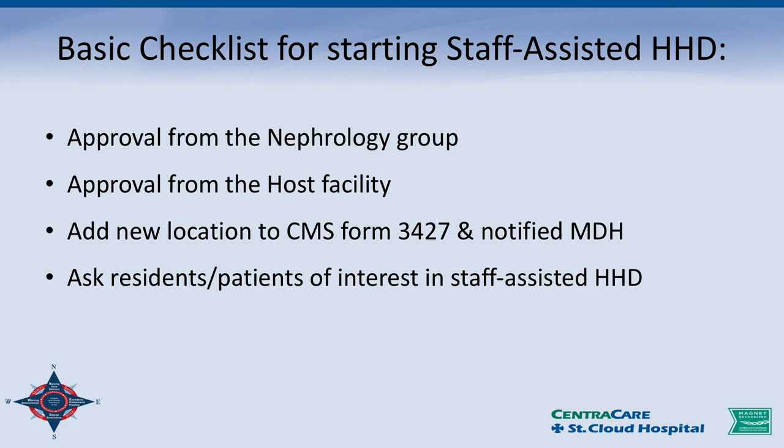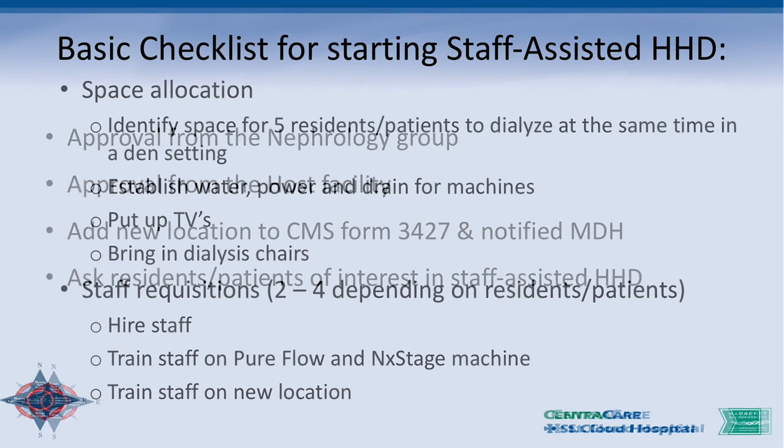We went to the residents who were coming to dialysis three times a week and asked what they thought about this. Five out of the six right away said, sign me up. One was unsure. So we said, we'll start slow and see how things go. We identified the space at the nursing home and actually have five stations — den-setting areas — where we can dialyze five residents at the same time.